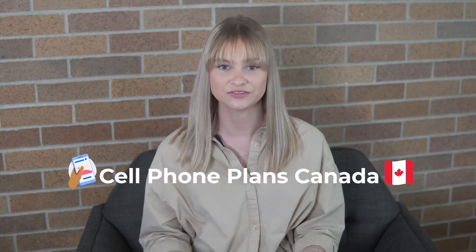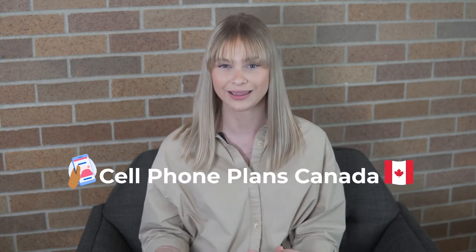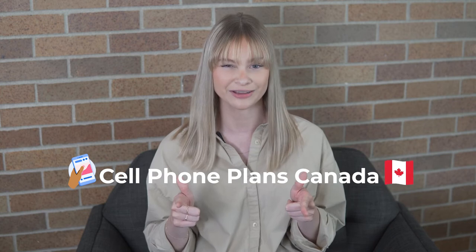What cell phone plan is best for an international student coming to Canada? Let's talk about it.